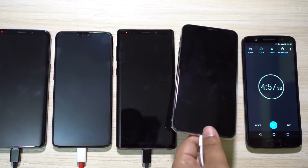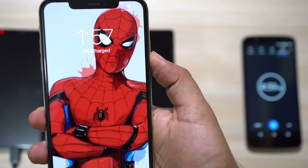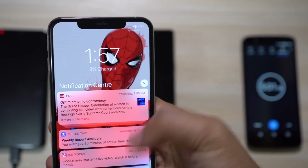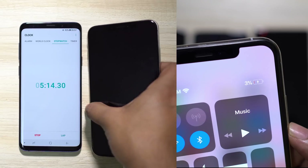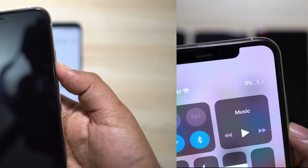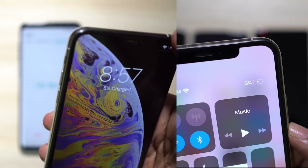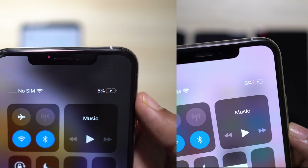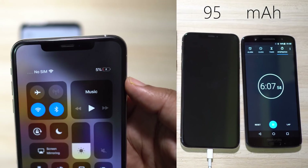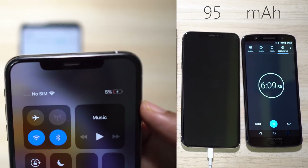After 5 minutes of charging using the included 5W adapter, the iPhone XS Max managed to charge from 0 to 3%. Whereas, with the iPad charger of 10W, the battery percentage is right now 5% on this same iPhone XS Max. I will take the next reading at the 15 minutes mark to get a better idea.